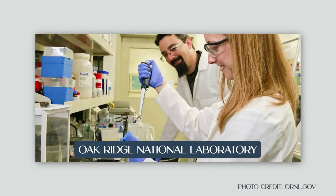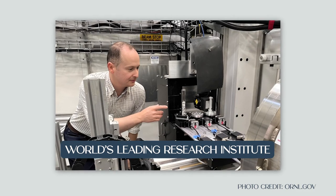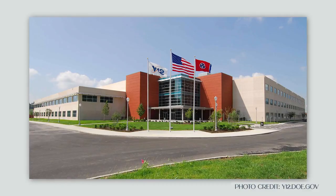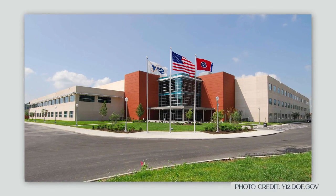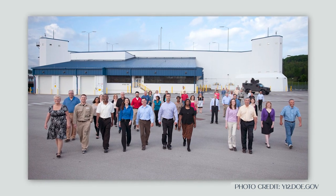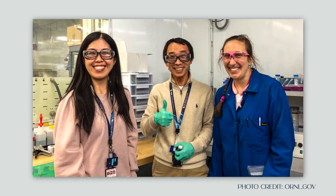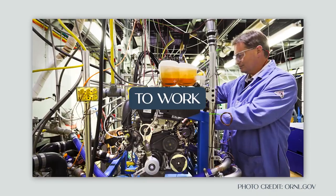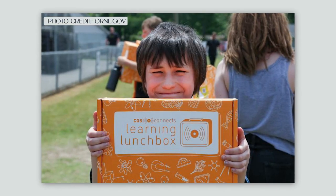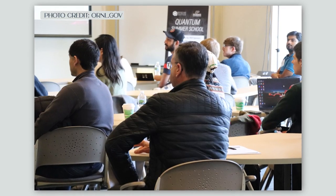Oak Ridge is home to the Oak Ridge National Laboratory, which is still considered to be the world's leading research institute and is also home to the world's fastest supercomputer. The Y-12 security complex also calls Oak Ridge home. The combination of these large government employers, as well as other companies in the area, attracts some of the world's leading minds to work and live in Oak Ridge, creating a very diverse, culturally rich community.